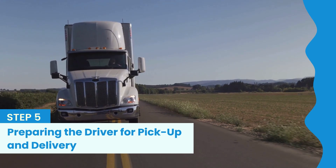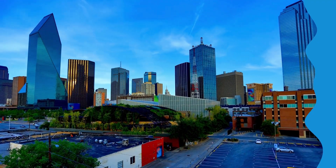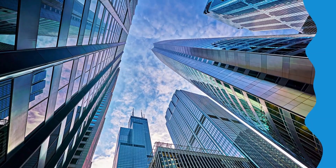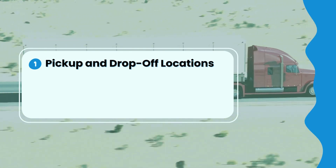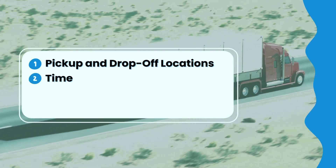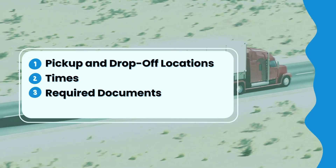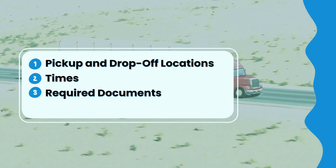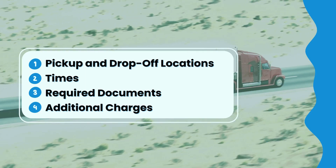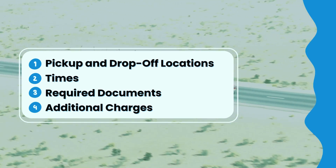Step 5 is preparing the driver for pickup and delivery. For example, if your driver is picking up a load in Dallas and delivering it to Chicago, as a dispatcher you need to provide: pickup and drop-off locations, scheduled times for both, required documents such as bills of lading or permits, and information about any additional charges such as lumber fees. The smoother you make this process, the happier both your driver and the carrier will be.